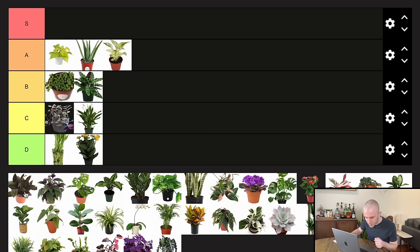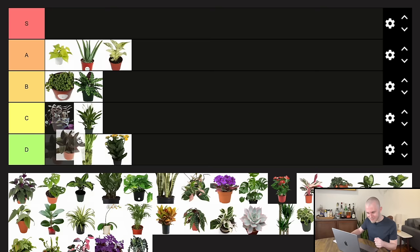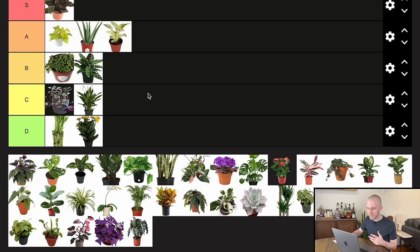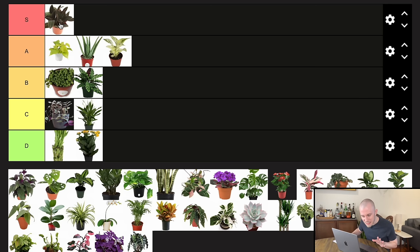Ludisia discolor — the jewel orchid. This is a really good houseplant and I do think it belongs in the S tier. Jewel orchids are slept on. I grew one for about two years and loved it — it grew fantastically. It has such beautiful foliage patterns, the undersides of the leaves have darker purple tones, and there are so many varieties of jewel orchids that keep it exciting. These dark-leaved jewel orchids I do think belong in the S tier, especially compared to everything else on this list.